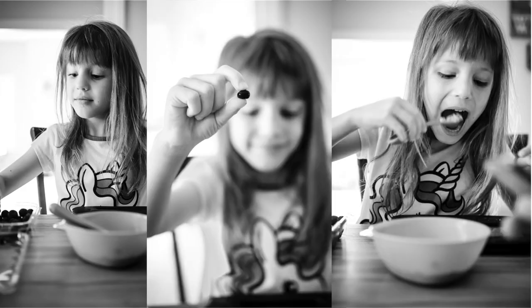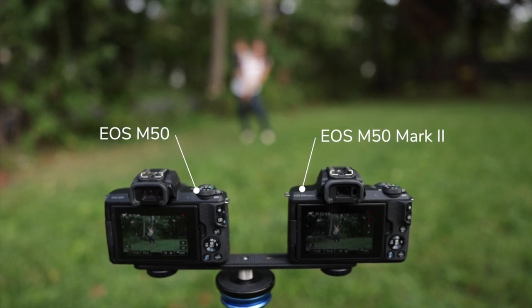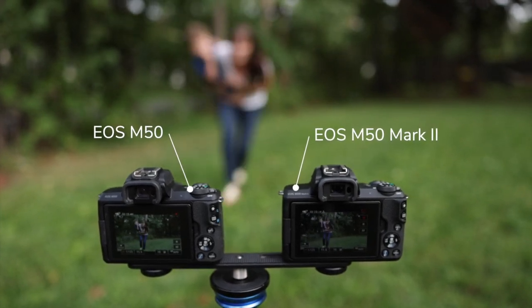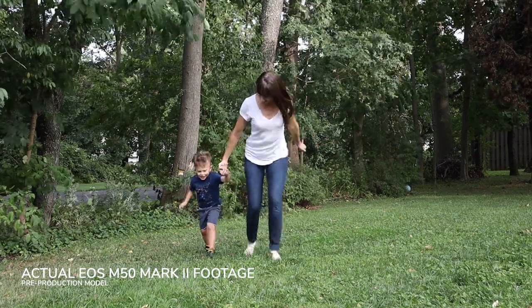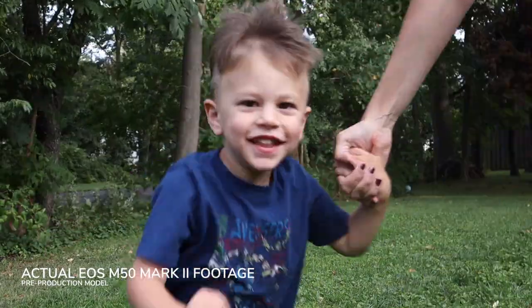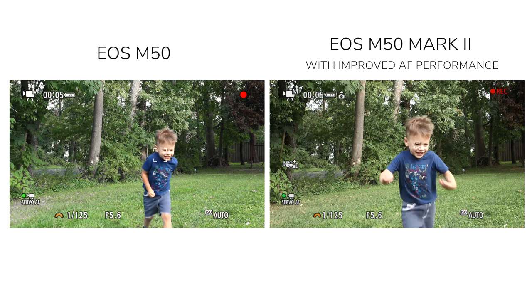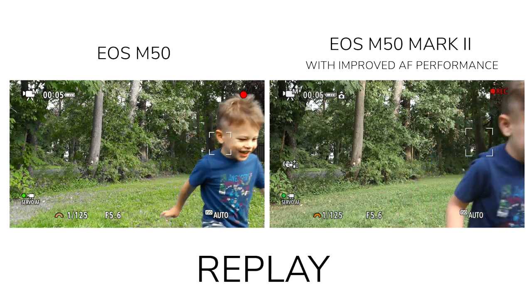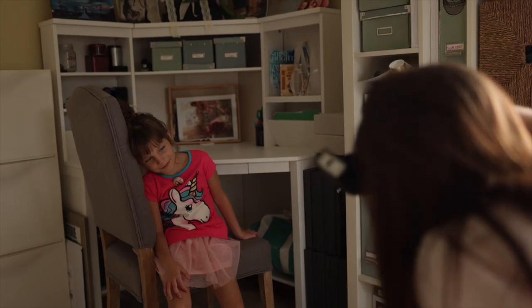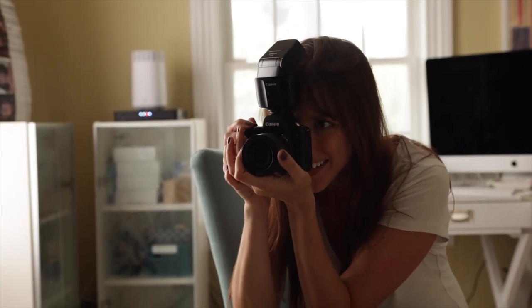The autofocus is better than ever. The Canon EOS M50 Mark II eye detection now kicks in with your subject when they're further away from the camera than ever before. Even if your subject is as fast as my little guy here, you'll notice the eye detection grab on much sooner than with the original M50. There's also a great line of accessories, including the EL100 flash that's handy for low-light indoor settings.